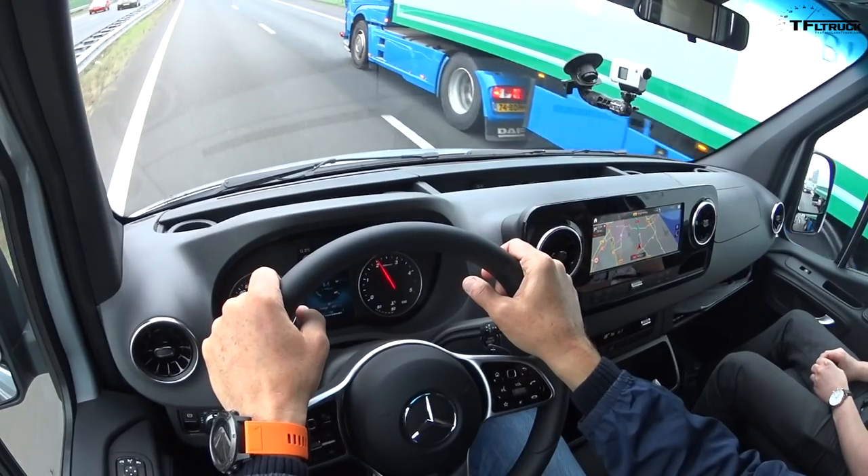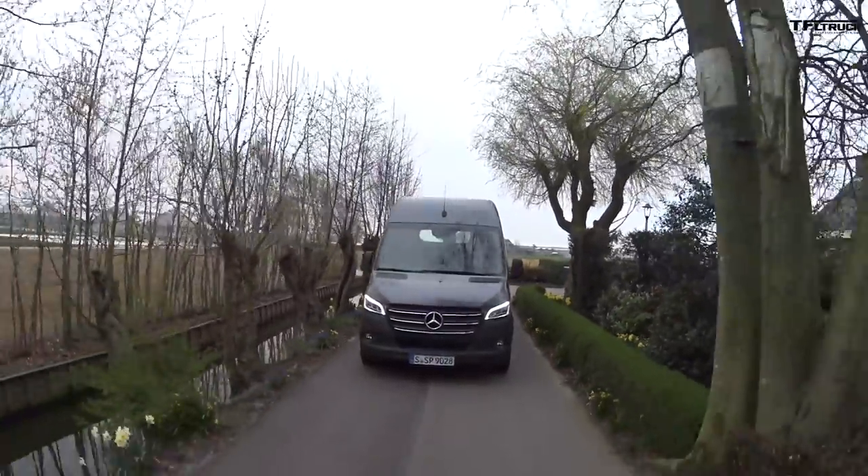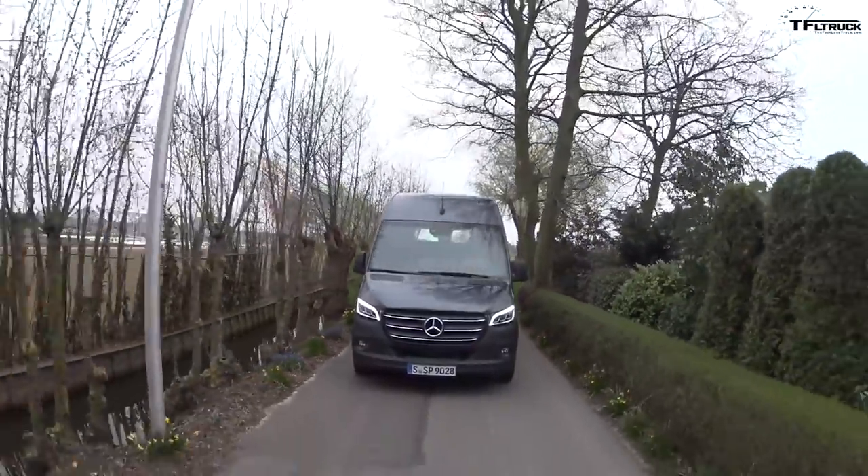This is my man Brent from Motor Trend — Truck Trend, actually. My co-driver today. We're helping load the very heavy tulips. That was a really rough job.